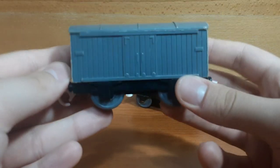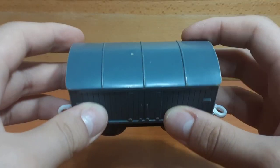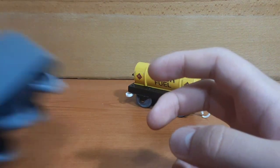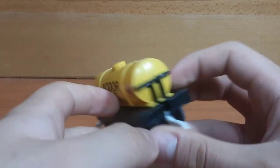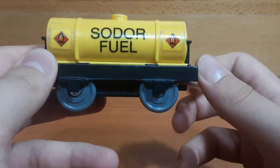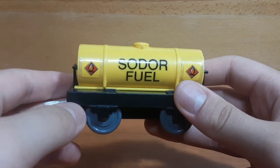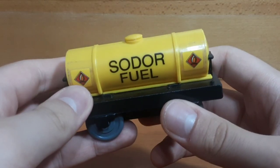Ending off the Tomy section, we have two pieces of rolling stock. First, a simple little Troublesome Truck boxcar — I already have quite a few of these and this is definitely around the eighth one. And the other piece of rolling stock is a Tomy Sodor Fuel tanker. Surprisingly enough, this is my very first Sodor Fuel tanker in Tomy. I could have sworn I'd had at least one of these, but no — I had a couple of other yellow tankers in Tomy Trackmaster, but neither of them were Sodor Fuel. So I'm very glad to have found one.